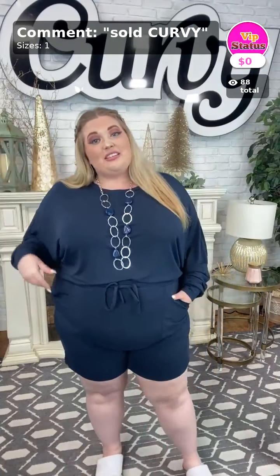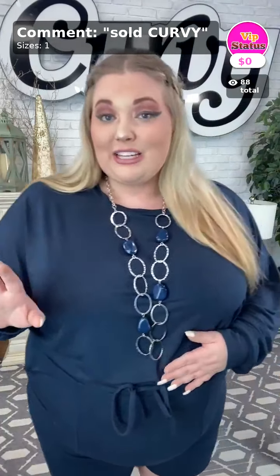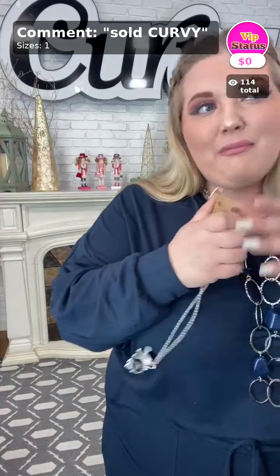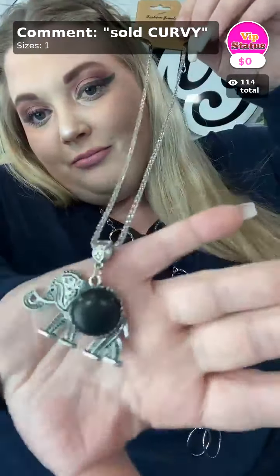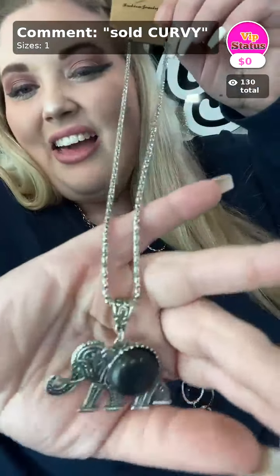So ladies, I'm so excited because in this video tonight we're gonna be showing off all of my favorite loungewear sets. If you haven't heard of these, they're called the Good Life. But let me go ahead and talk about the item of the day before we start so y'all can get that freebie of the night. This is sold curvy — hi Becca, hi Amy, hi Becky!